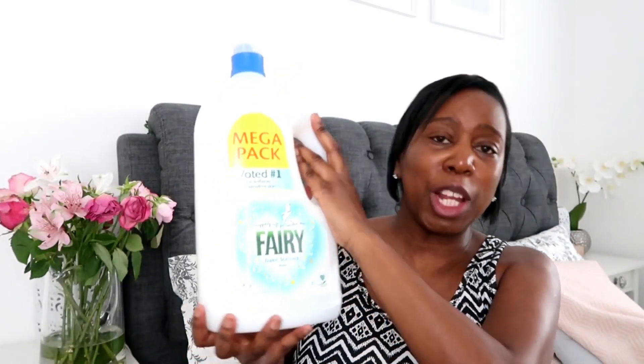Also in B&M I picked up this large bottle of Fairy Fabric Softener. This came in at just £4.99 — excellent, amazing value. It's a mega pack and it does up to 112 washes.